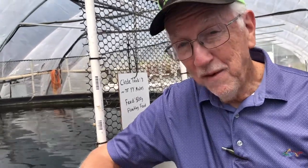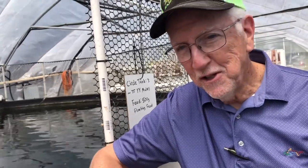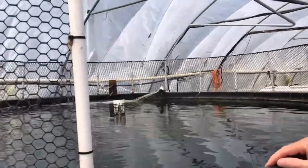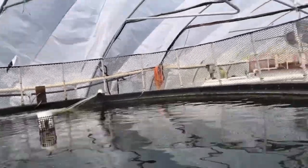Now in trout, for example, the females grow faster, so they'll do something similar and change everybody into females. The original transgender. So that's most of our operation.